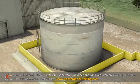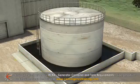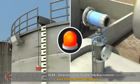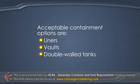Secondary containment is also required for tanks. The containment must prevent releases to the environment due to tank failure or accidental spills, such as overfilling the tank. A leak detection system is also required. Acceptable containment options are liners, vaults, or double-walled tanks.